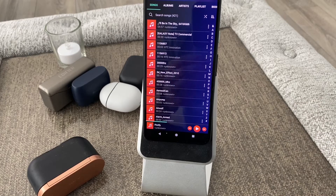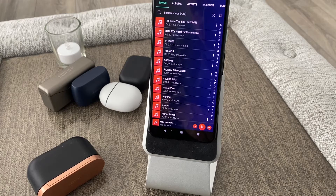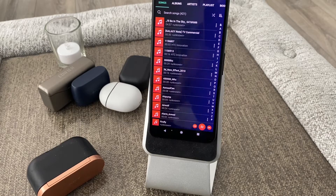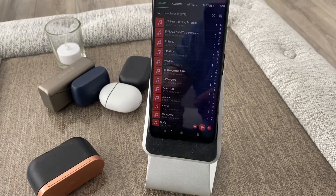I'm going to actually put them in because it's easier to demonstrate when they're in the ears. So: single tap to play and pause, double tap to skip forward, triple tap to go back. And as I said, you have your Google Assistant on one side and ambient sound on the other.